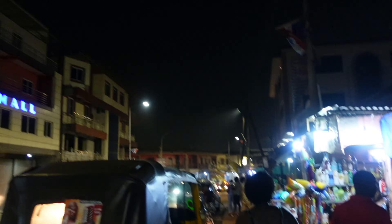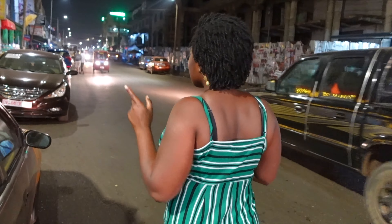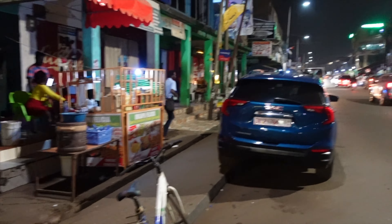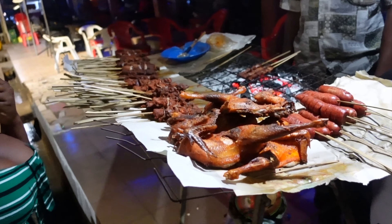Most neighborhoods in Kumasi were asleep, but in Bantama it was like daytime — people walking up and down streets, food sellers, coconut, fruits, rice, whatever you can think of, with shops open. My friend told me it's very typical of Bantama — it literally never sleeps. If you go to Bantama at 1:30 in the morning you'll still see a lot of people, and apparently you can stay till daybreak.